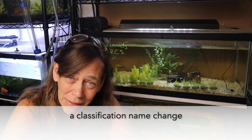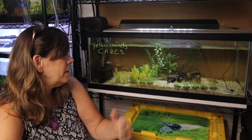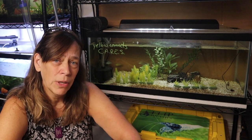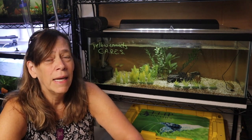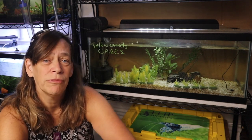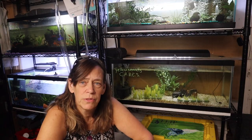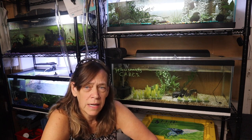Also called yellow convicts, and they do happen to be on the CARES list. I got these fish over a year ago and I mixed them early on with some blue dolphins — not realizing, because I also on the same night got six small fry that were blue dolphins, also known as the Cyrtocara moorii, which are from Lake Malawi in Africa.